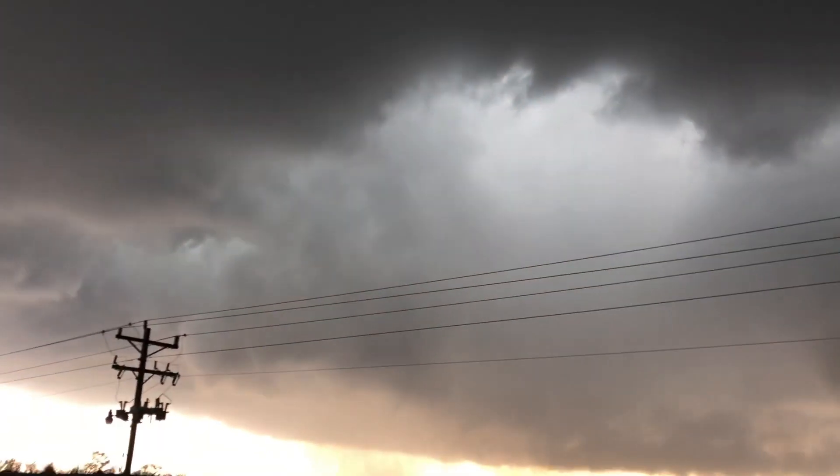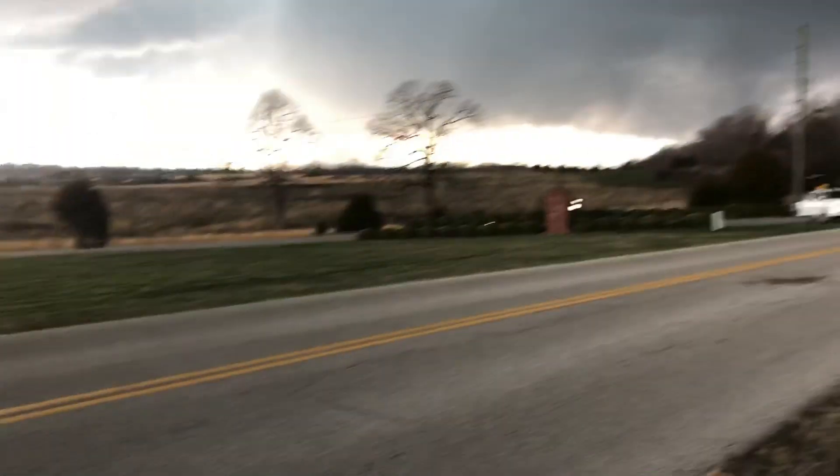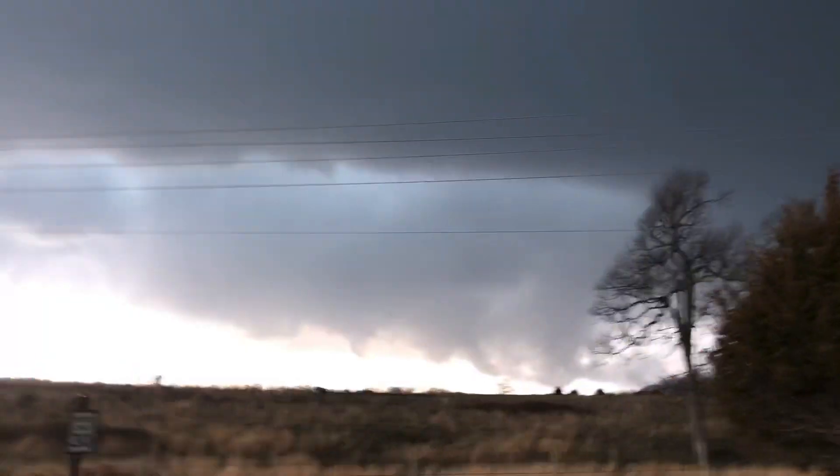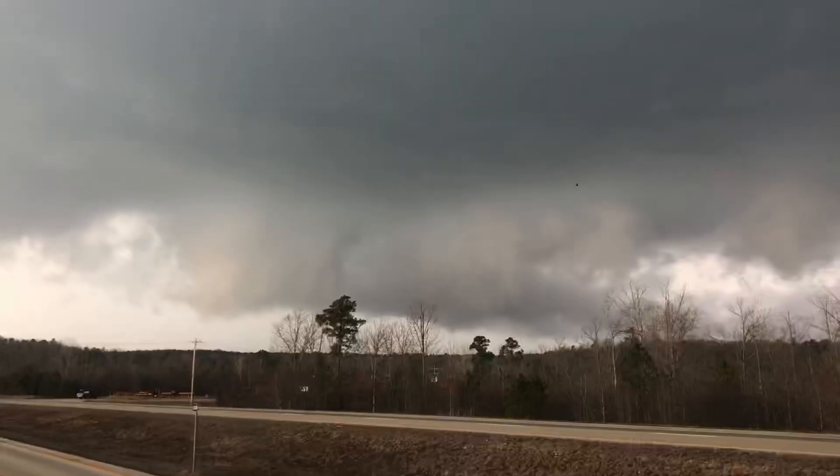Definite RFD occlusion all the way around the updraft. Big tornado touching down — Mike called it in! Here comes that whole area.